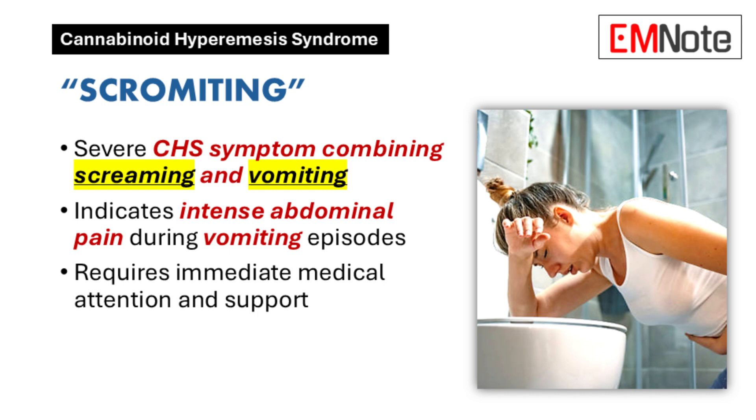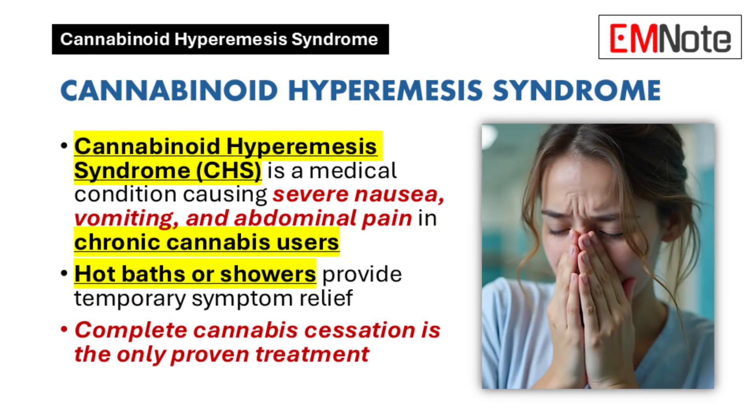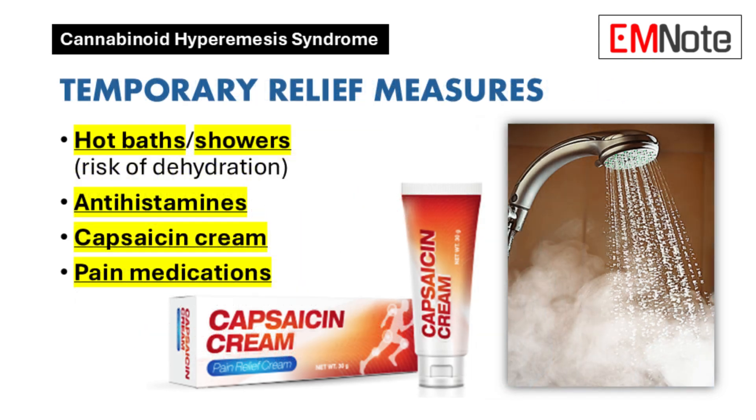During the hyperemetic phase, a lot of patients seek relief through really hot baths or showers. Unlike typical nausea from food poisoning or a stomach bug, this behavior is a big clue pointing to this syndrome. If a patient comes in describing these symptoms and says hot showers help, that's a major red flag to ask about cannabis use.